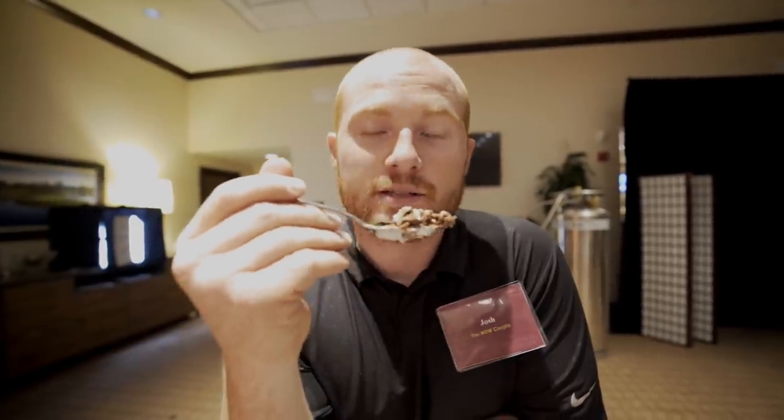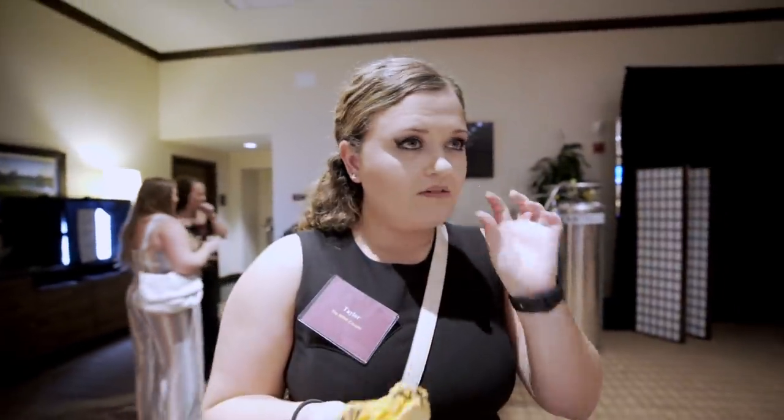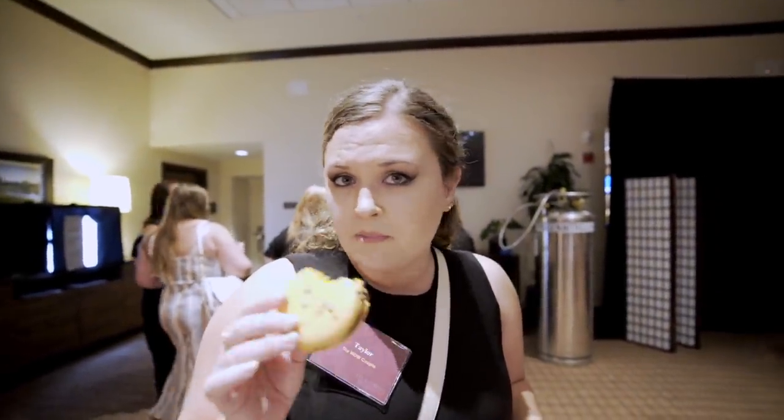If you've never had an Andes candy before, go out to the store right now, eat one, come back, and let me know — because this is what this is going to taste like. It smells like that and I guarantee it's probably going to taste like that. That right there, my friends, is one of the best desserts I've ever had.